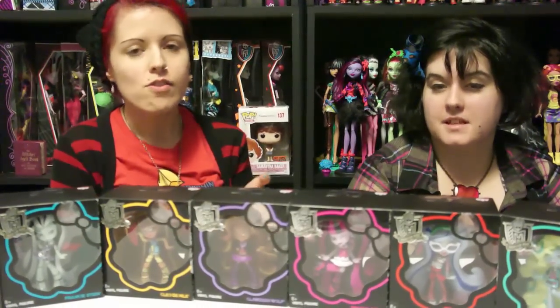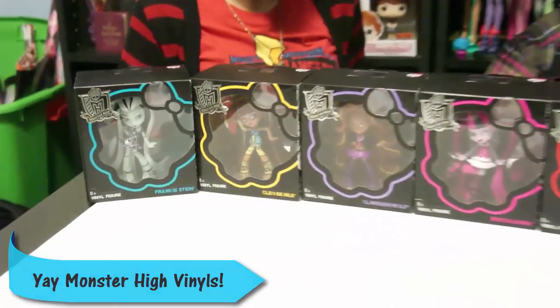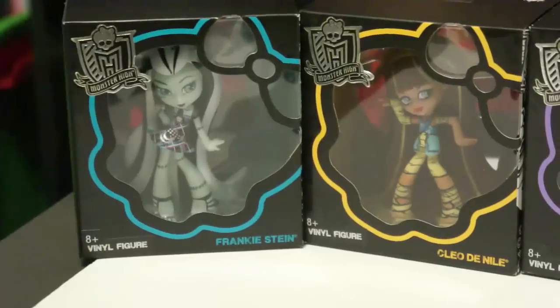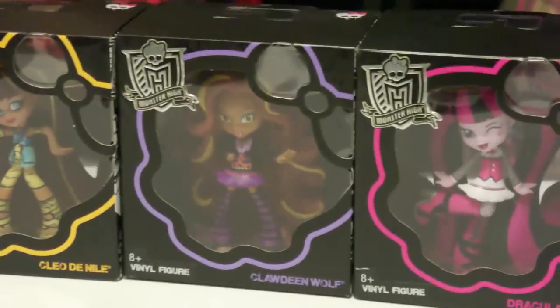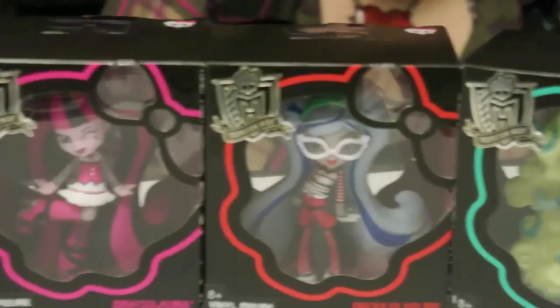Hey everybody, the Doll Circle, and today we're reviewing the new pop vinyls that are out by Mattel. They're all six of the new — or legacy, it's contested — core Monster High characters. They're available at Target for $9.99, also available on Amazon but a dollar more there. The six characters you can get are Frankie, Cleo, Claudine, Draculaura, Ghoulia, and Laguna.